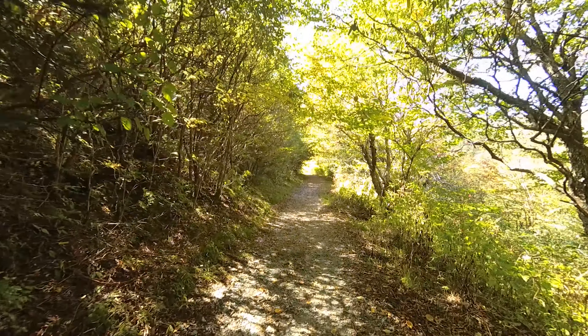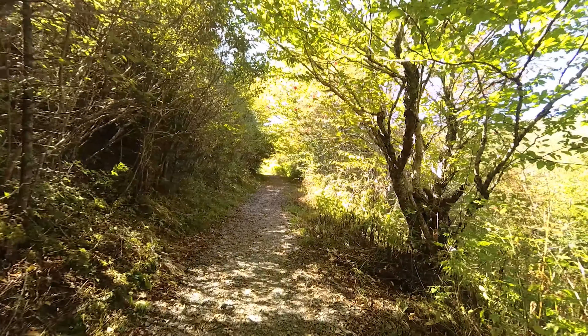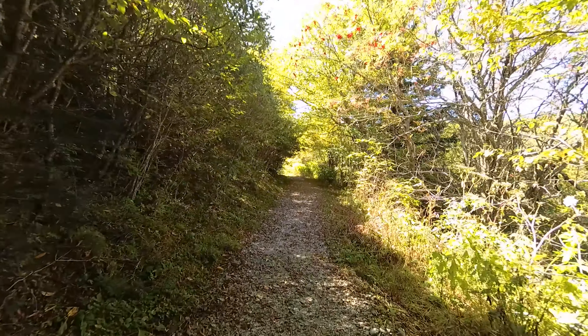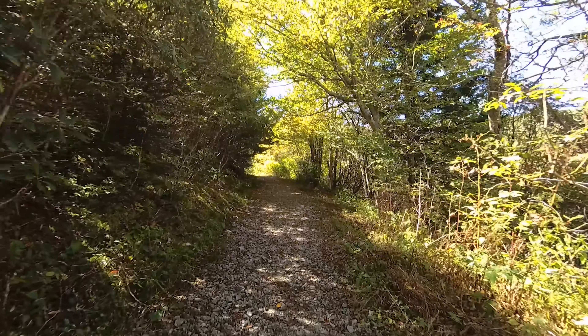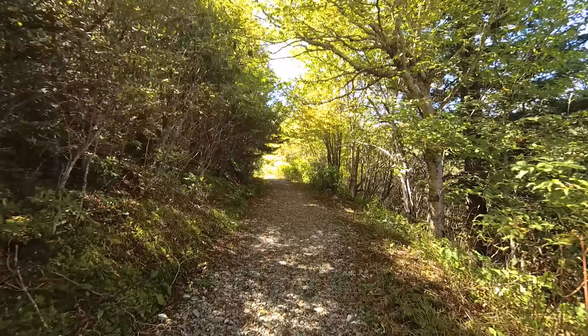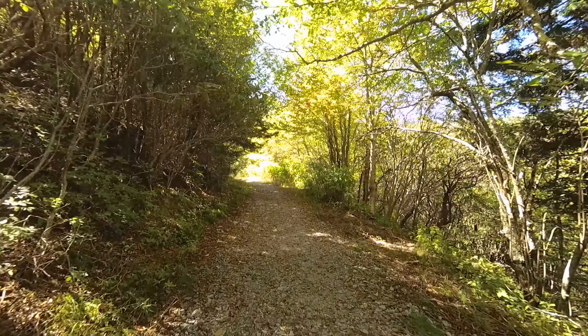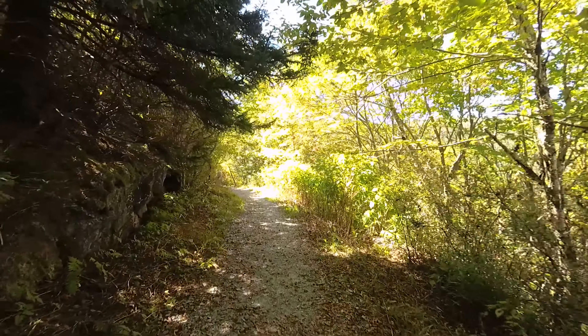Here we are hiking along the beginning portion of Sam's Knob Trail. You can find a link to our full trail guide in the description below. The trailhead is located at the end of Black Balsam Road off the Blue Ridge Parkway at milepost 420. The trailhead begins just to the right of the bathrooms. This part of the trail is flat and goes through a wooded area with a sharp drop to the right. It's 1.25 miles up to the top at over 6,000 feet. Let's go.